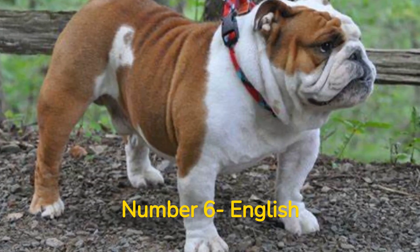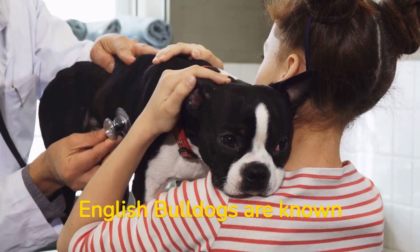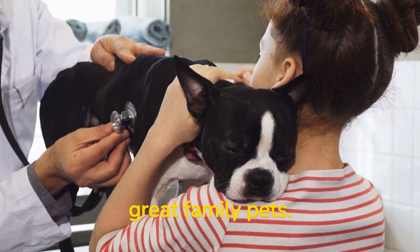Number 6: English Bulldogs are low-maintenance dogs that have short, easy-to-care-for coats. English Bulldogs are known for their friendly and affectionate personalities, making them great family pets.